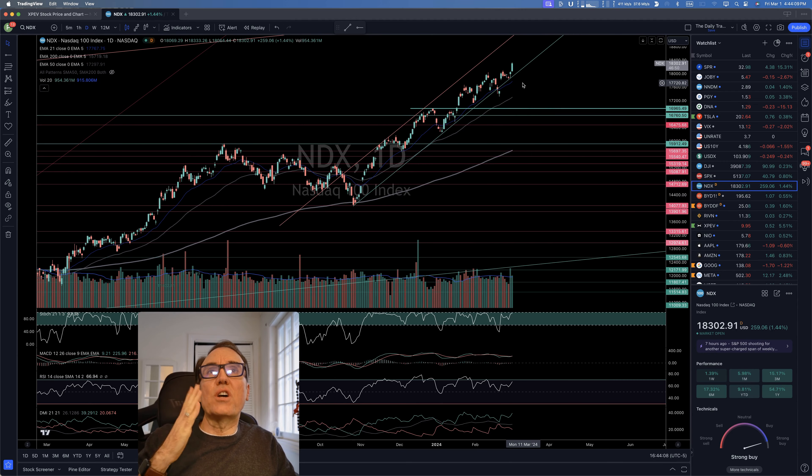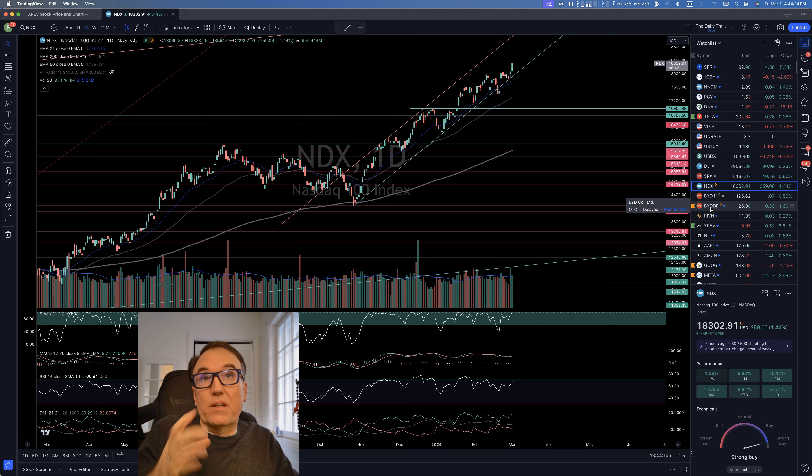Nasdaq is also in its bullish channel, climbing higher and higher. We like to see this — it confirms that what's happening with Tesla is not just a one-time thing. This is the whole market moving in the same direction.